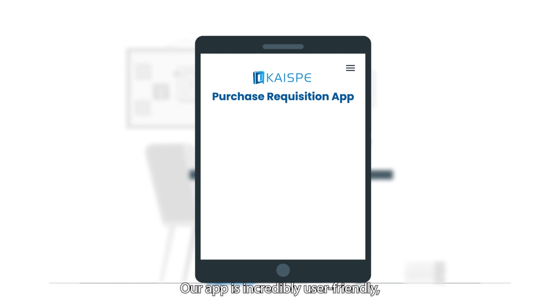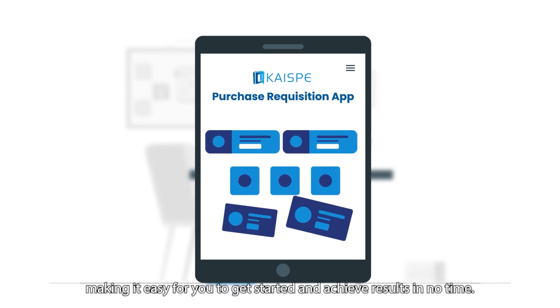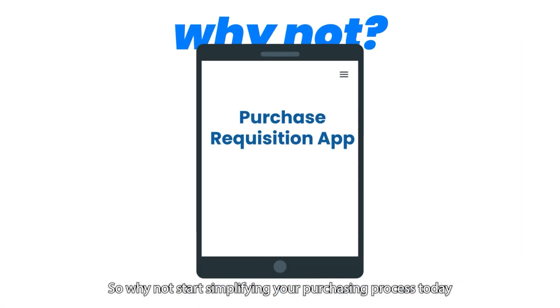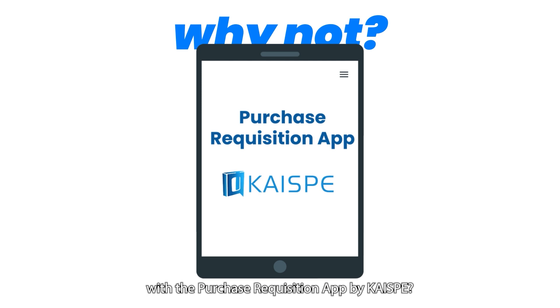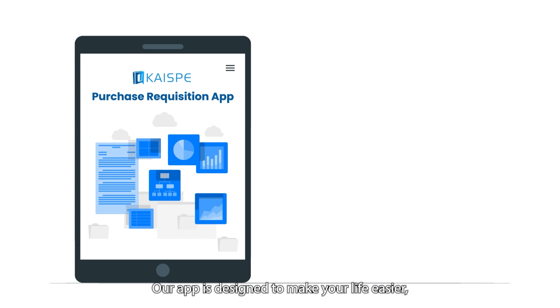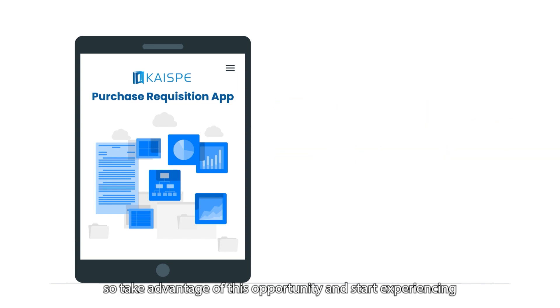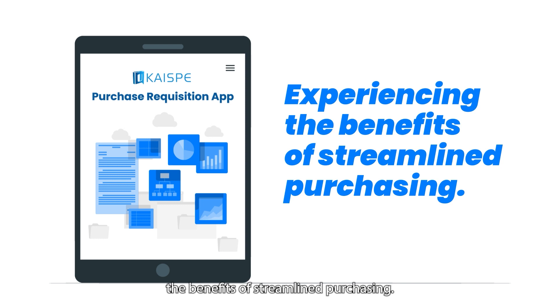What's more? Our app is incredibly user-friendly, making it easy for you to get started and achieve results in no time. So, why not start simplifying your purchasing process today with the Purchase Requisition app by KySB? Our app is designed to make your life easier, so take advantage of this opportunity and start experiencing the benefits of streamlined purchasing.